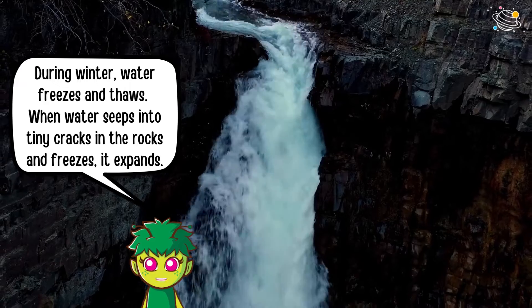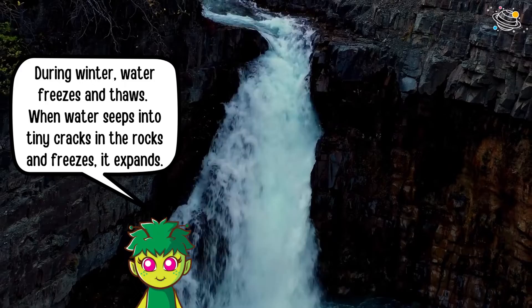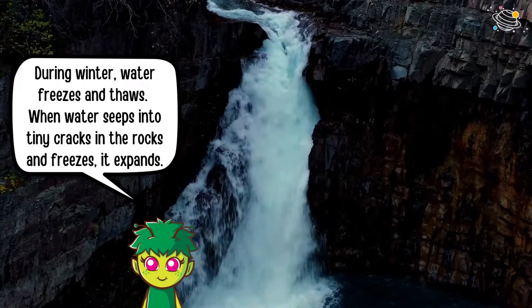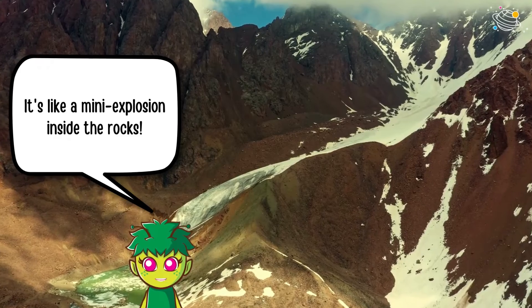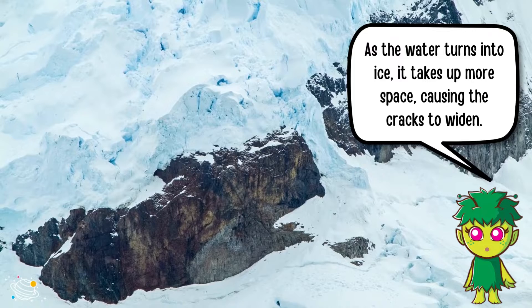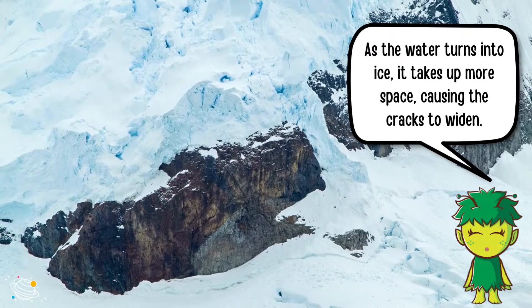During winter, water freezes and thaws. When water seeps into tiny cracks in the rocks and freezes, it expands — it's like a mini explosion inside the rocks. As the water turns into ice, it takes up more space, causing the cracks to widen.